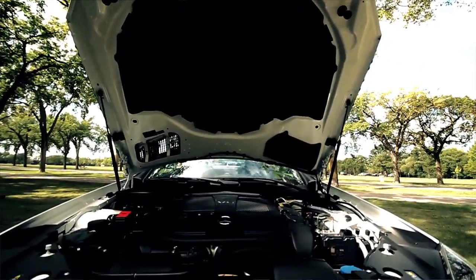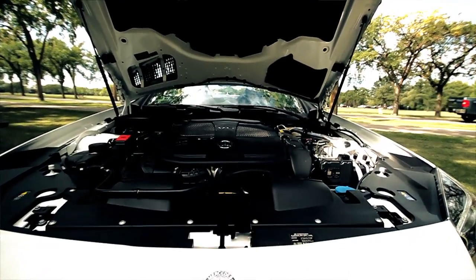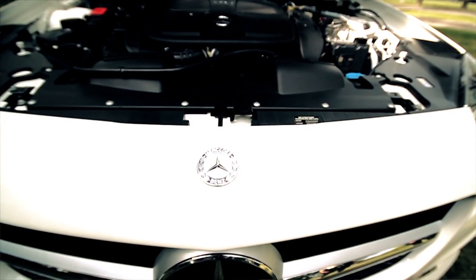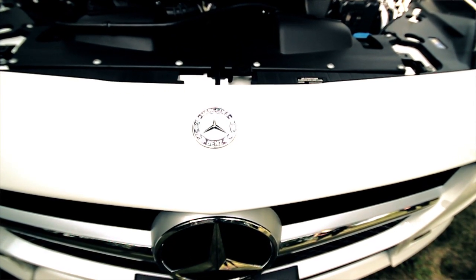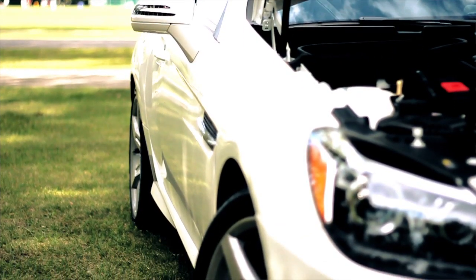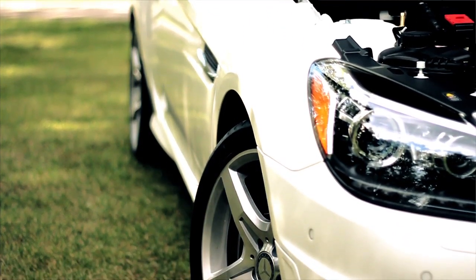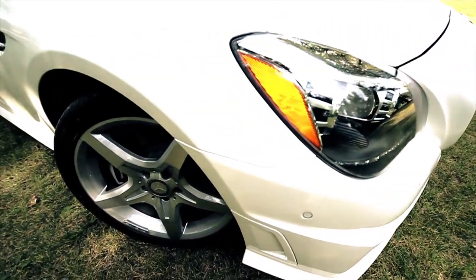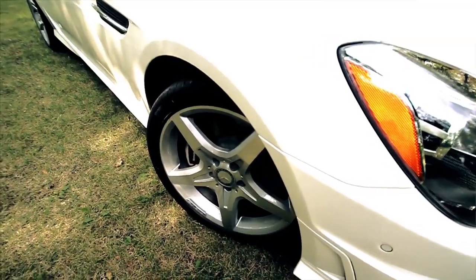The SLK 350 sports a 3.5-liter direct-injected V6 engine with 302 horsepower. It goes 0 to 100 in just 5.6 seconds, but it's not just sporty — it's economical. Its ECO start-stop function is designed to conserve fuel in stop-and-go traffic, and its lightweight components including the hood and wheels make it 30% more efficient than the previous two generations.